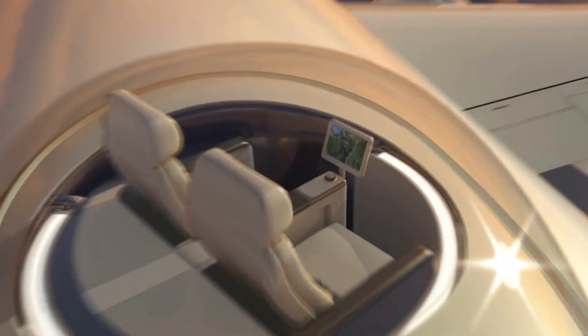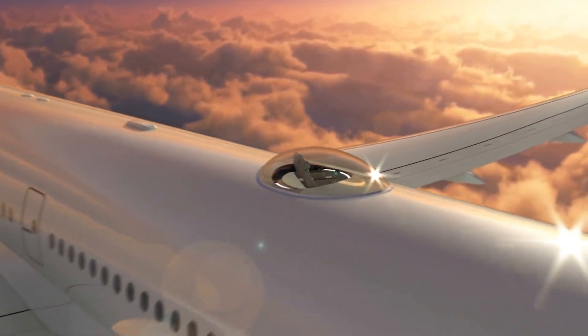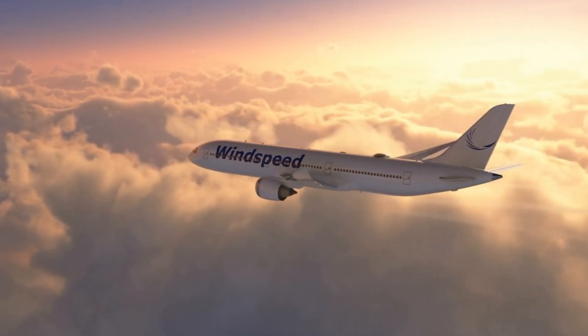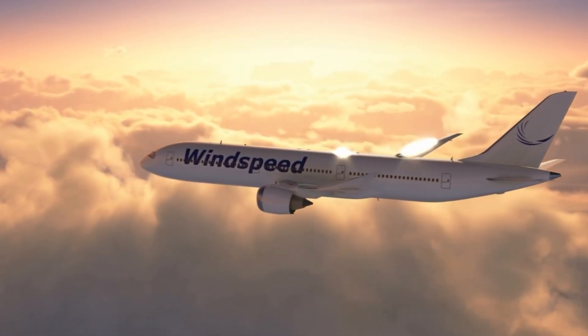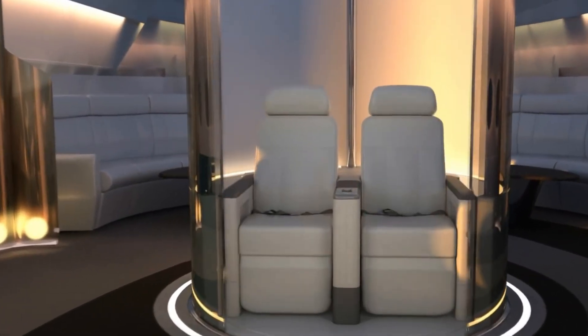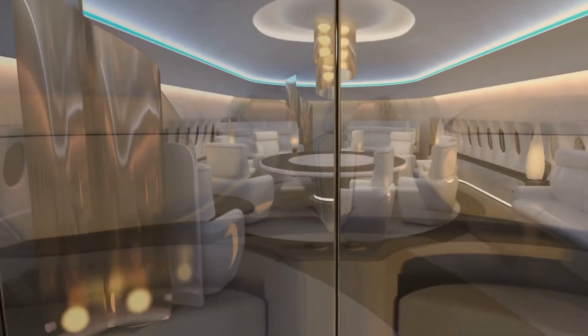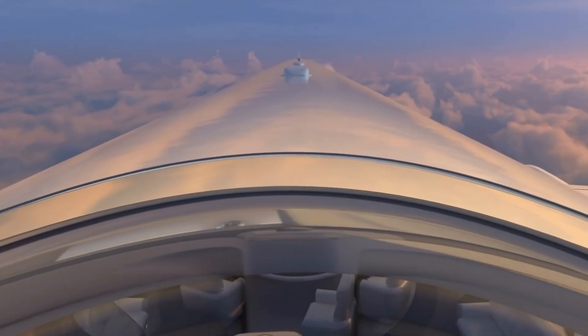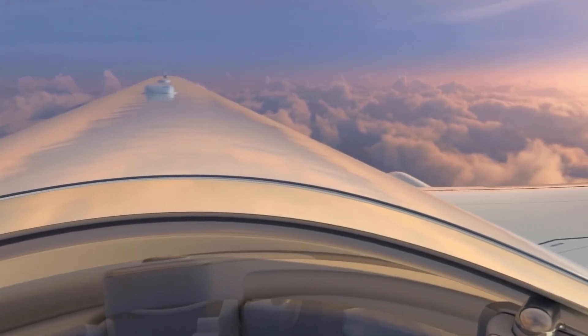Developed with safety and aerodynamic efficiency in mind, the Skydeck is designed to withstand high altitudes and extreme conditions. Its construction uses advanced materials and engineering techniques to ensure durability and passenger safety. By adding a new dimension to air travel, the aircraft Skydeck aims to enhance the passenger experience, making flights more enjoyable and memorable.